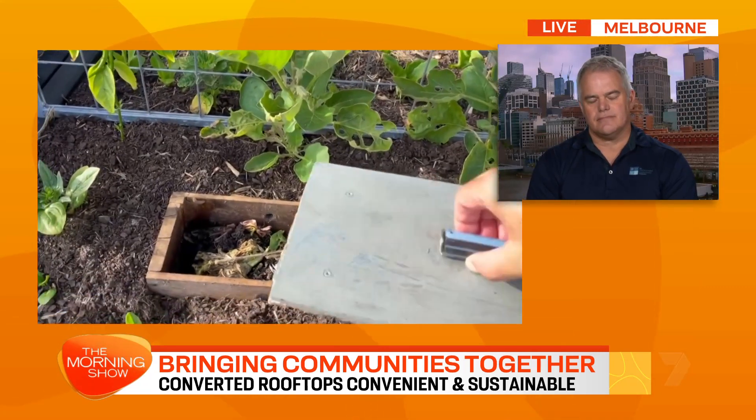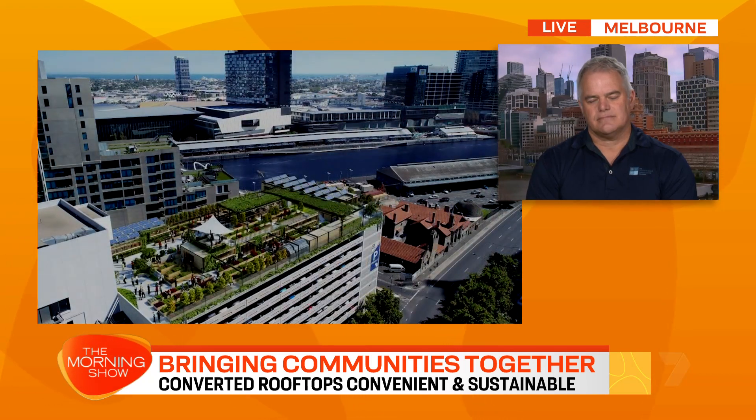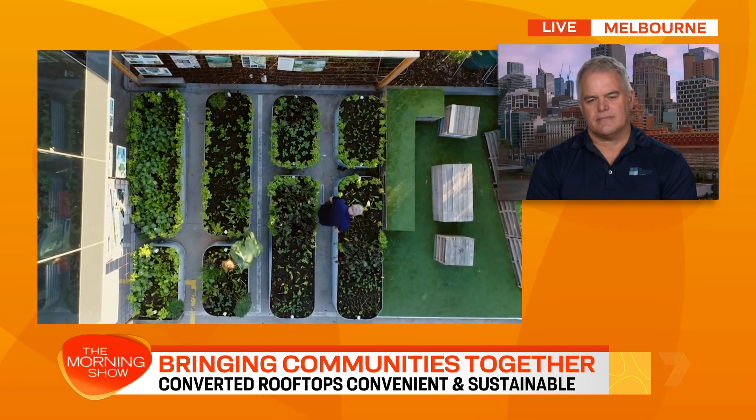That's the really exciting part, because we used to think we'd need a little backyard or a front yard somewhere. But now rooftops, even in apartments on balconies, you can do this.